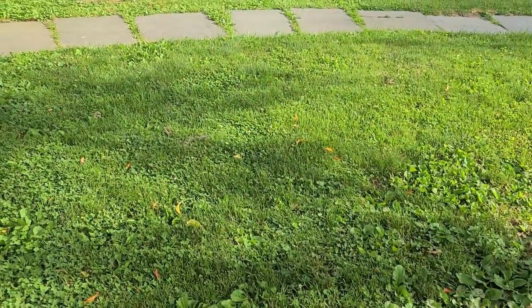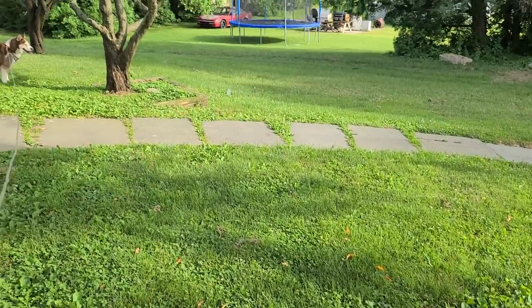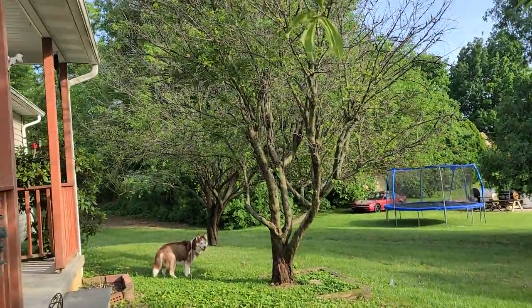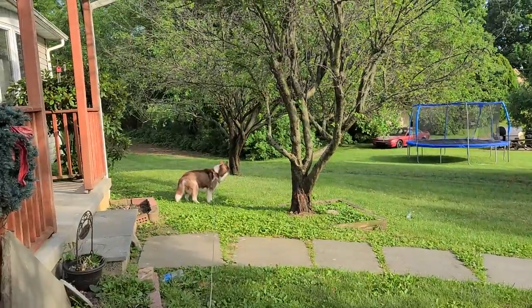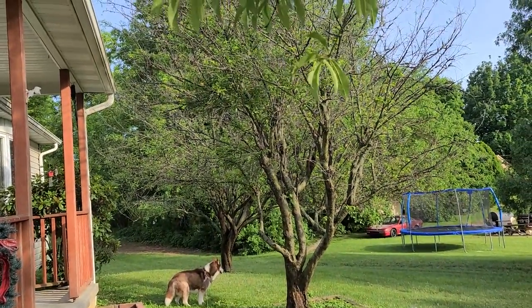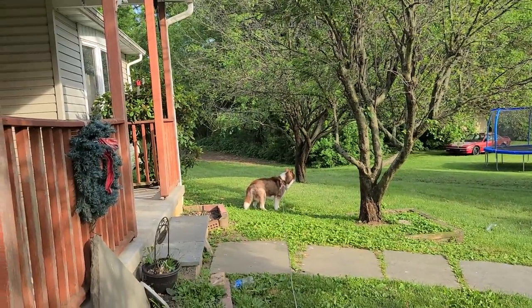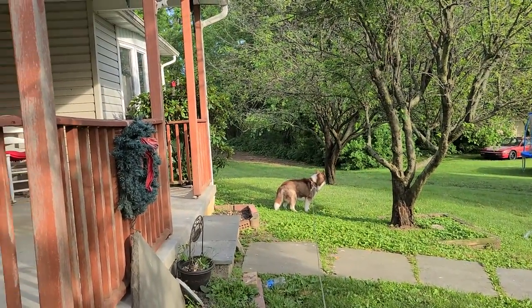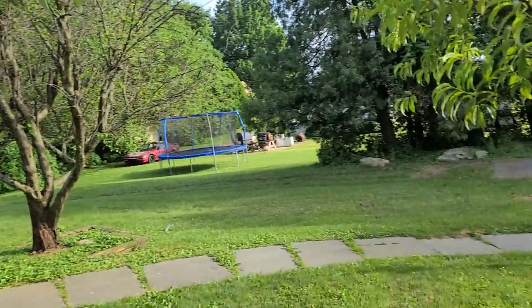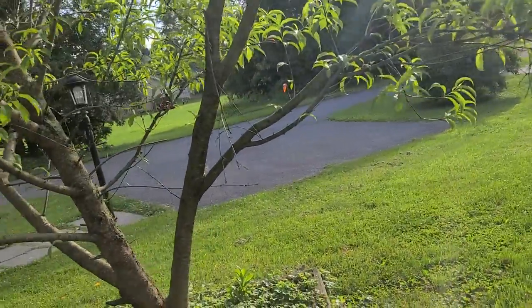Alright guys, thank you for watching. Over in those trees there, that's plums — I don't think they have much this year. Those two trees are my plums. And on the other side, in the back of my property, is pears. Alright, I'll see you and talk to you guys — have a good one, bye!